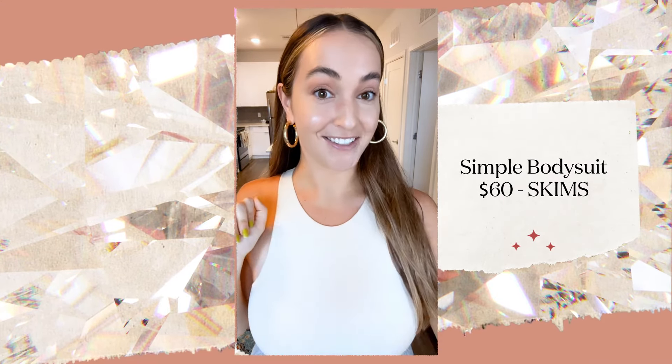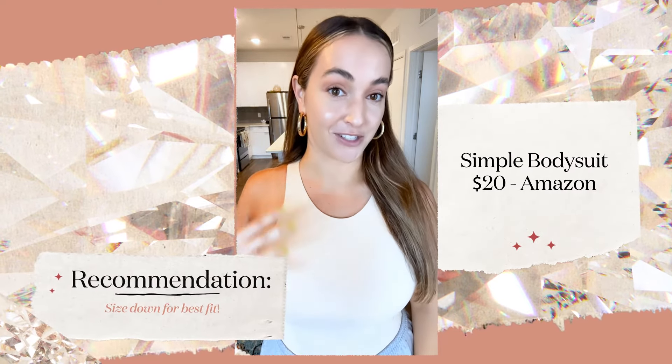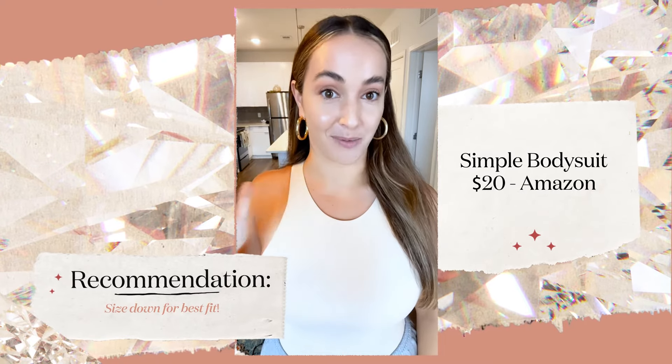This is the Skims bodysuit — very, very soft, but like I said, it's $60. And this is the $20 Amazon version. Personally, I can't tell the difference looks-wise, and I was very impressed that this material still feels buttery soft, similar to Skims.